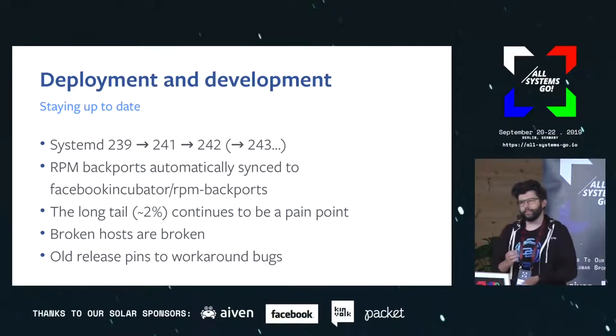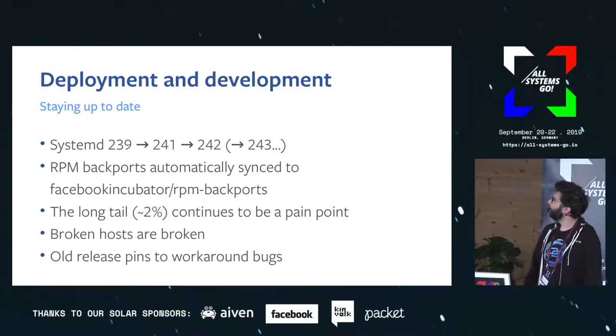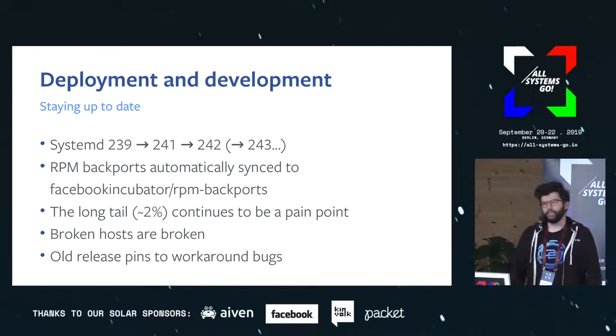So how do we get systemd on the fleet? We deploy systemd with Chef from RPMs. We don't run the systemd as packaged in CentOS — we build it from GitHub because we want to be able to track what upstream is doing. At the end of last year we were on 239. When 240 was released it was a pretty big release and took quite some time to qualify, so we ended up skipping it and went from 239 to 241, then 242, which is running now on about 98% of the fleet.